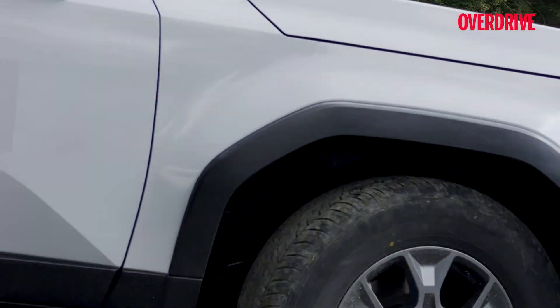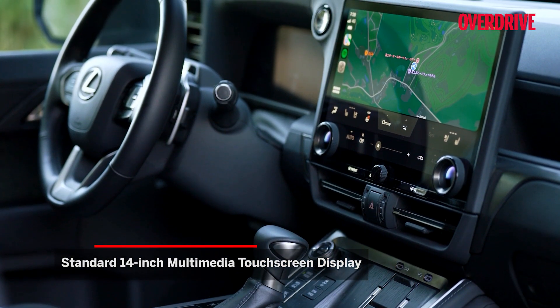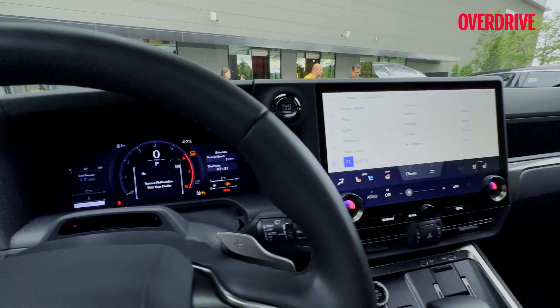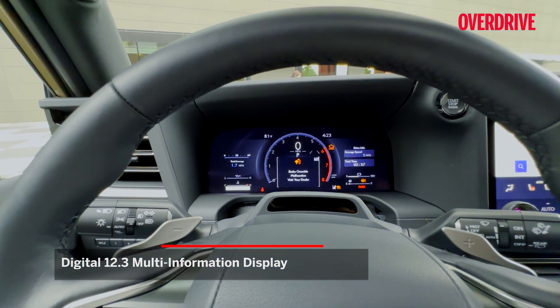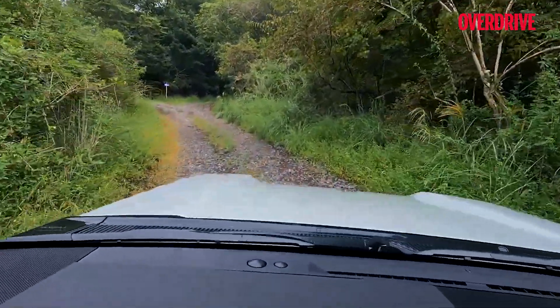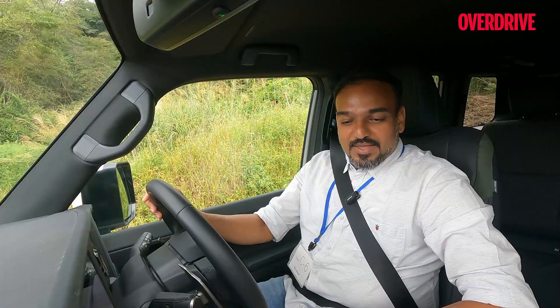The dashboard is dominated by a massive 14-inch screen, but there are enough physical switches to maintain an old-school feel and ease of use. The instrumentation is all-digital, extremely detailed, yet easy to read. The dashboard has a flat profile in keeping with the off-road intent, and the visibility all around is superb — you can even see the two contours of the bonnet, which further aids judgement of the car both on and off the road.